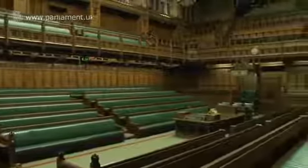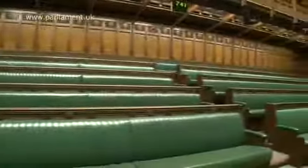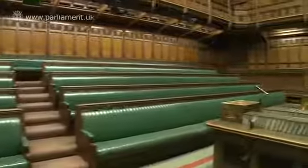People say that this chamber is a lot smaller in real life than it looks on TV. That's because when it was rebuilt after 1945, it was deliberately kept to the same size so as to preserve that air of intimacy. In fact, there's room here for about 430 of the 650 members of parliament, which means on particularly busy parliamentary days it gets very crowded in here and the atmosphere is electric.